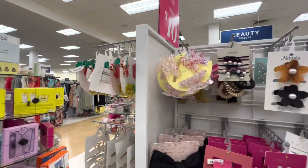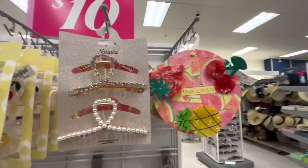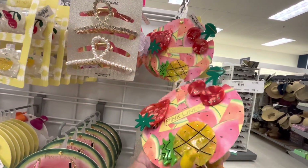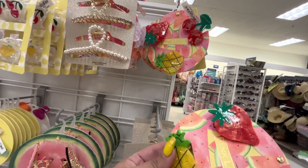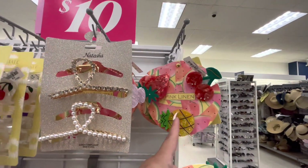Welcome back friends, thank you for stopping by my channel again. I'm at Marshall's and look at these hair clips - wow, they are so cute! Wait, how do you open this pineapple? Oh, like this. I need them and I think my sister's gonna want them too.